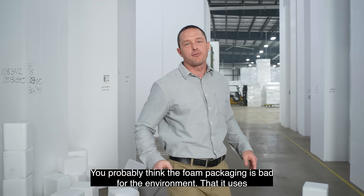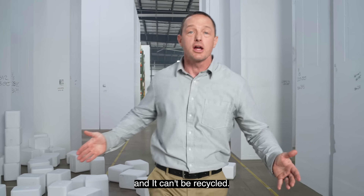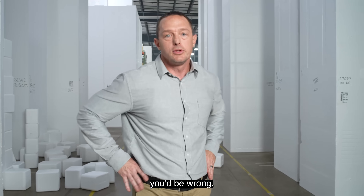You probably think that foam packaging is bad for the environment, that it uses toxic chemicals, is a waste of raw materials, and can't be recycled. Well, you'd be wrong.